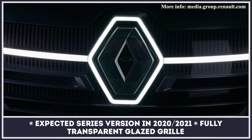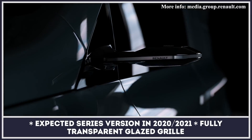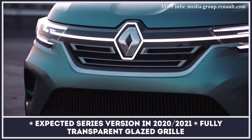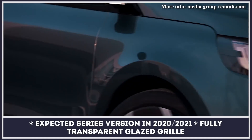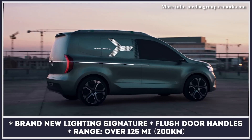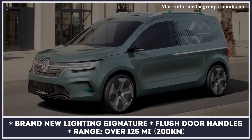With last year's Kangoo ZE concept, the company envisions the future overhaul of the model, expected to be launched in late 2020 or early 2021. The concept gets a drastically different exterior design but keeps the overall body language of the previous generation. The show car has large wheel arches and smooth body lines, while its front fascia is equipped with C-shaped headlights and a new ultra-cool LED strip that runs across the entire width and illuminates the company's logo in the middle.